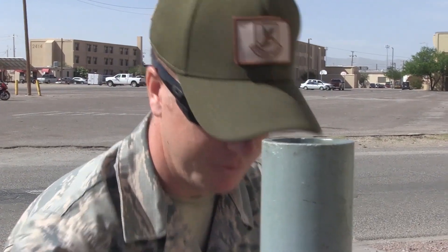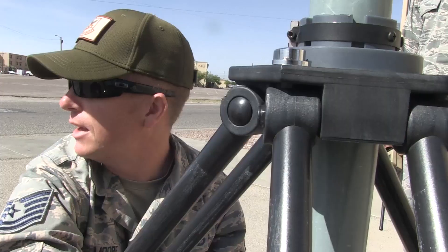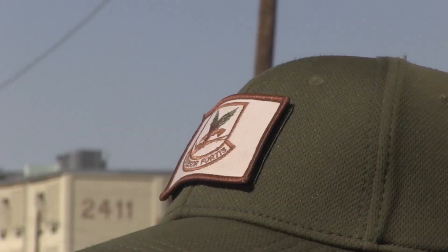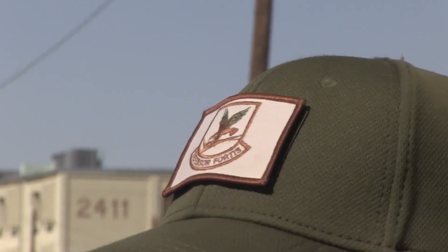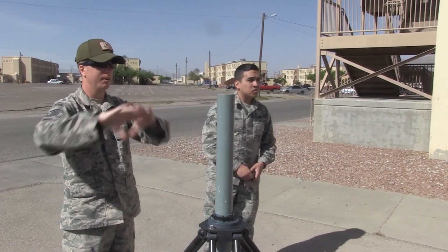Instructors at Desert Defender feel privileged knowing they are sometimes the last stop before an airman's deployment. Sometimes we're the last faces that these airmen see before they get to their deployed location. The knowledge that we give them — sometimes they may have never deployed before — and it's very rewarding to have someone say to you, 'When I started this, I didn't know anything about this, and now I feel comfortable to go there and do this.'